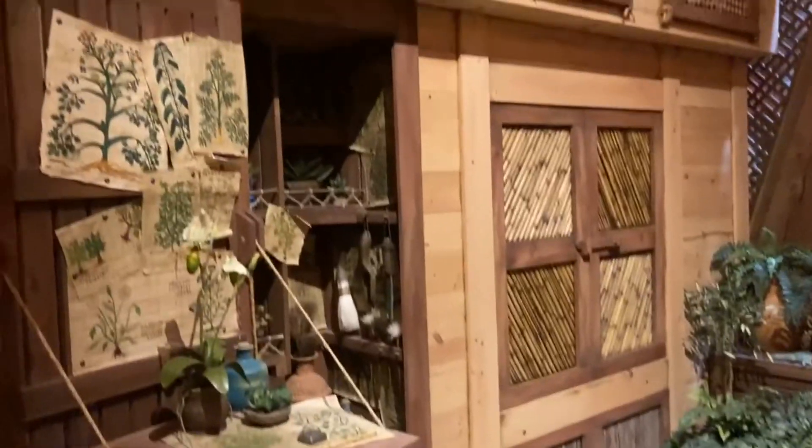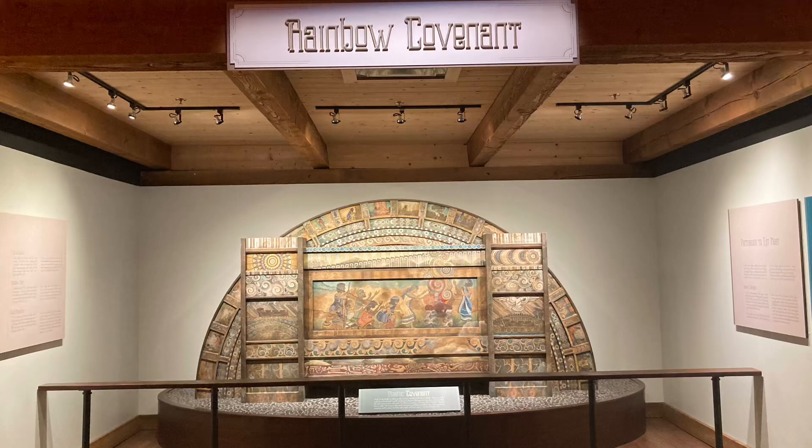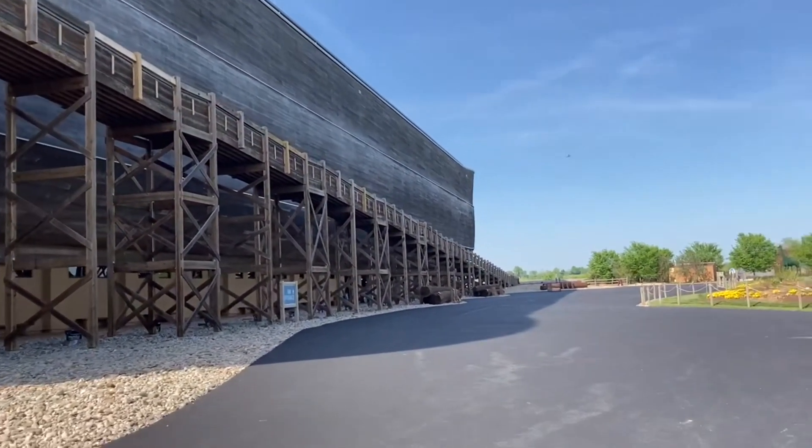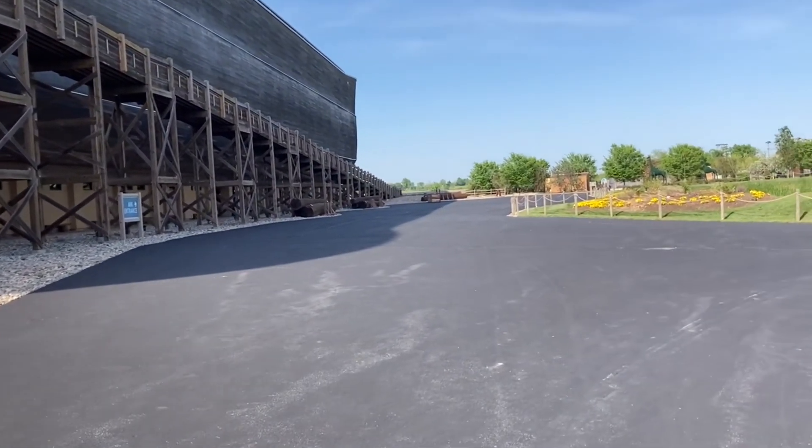These are some of the rooms about how they lived on the Ark. They had to grow their own fruits and veggies, so there's kind of a greenhouse inside the Ark that Noah and his family used. There's also a cool rainbow covenant exhibit about how God promised He would never flood the earth again, and this is the door of the Ark - that was pretty big.